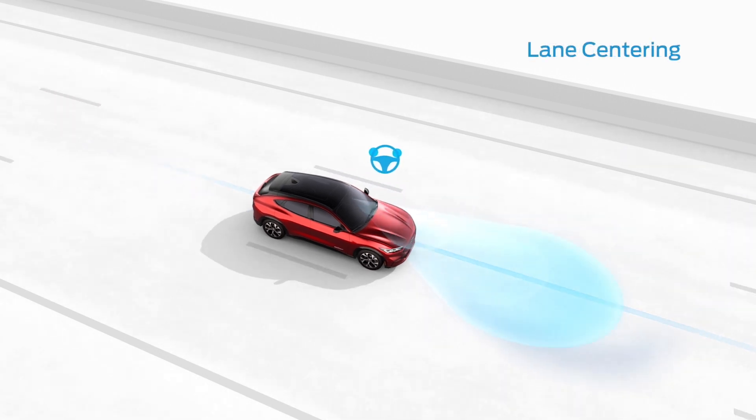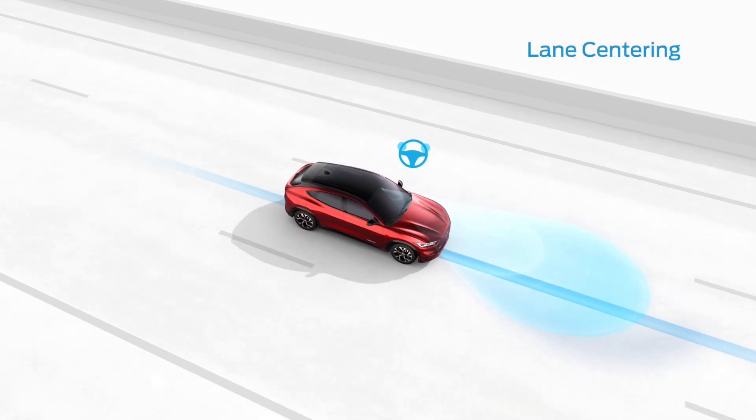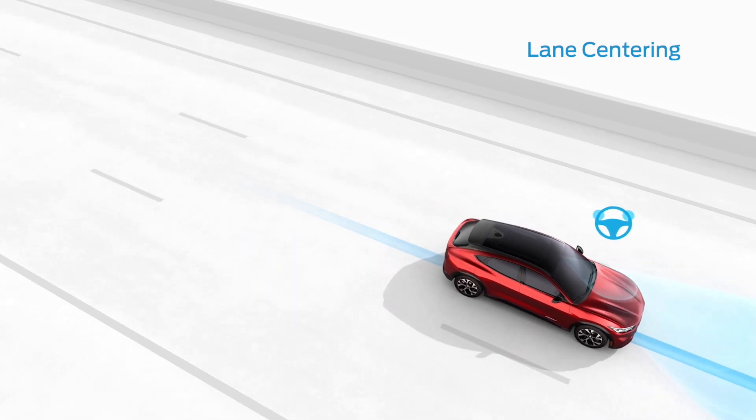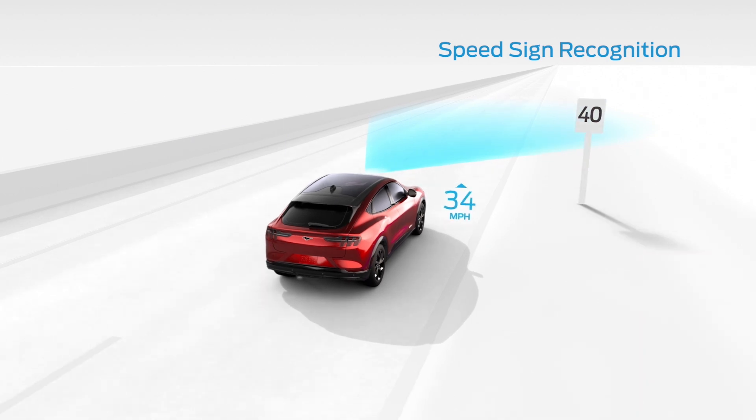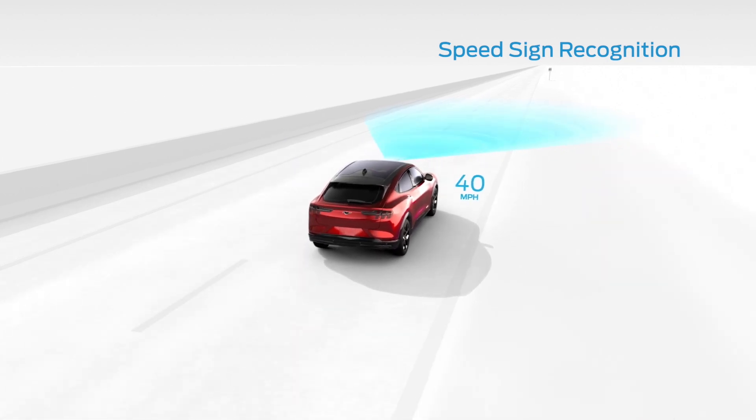The lane centering feature scans lane markings to help keep your vehicle centered between the lines. Once you've activated the speed sign recognition feature and set your preferred speed, the system can detect and automatically adjust to speed limit signs along your route.